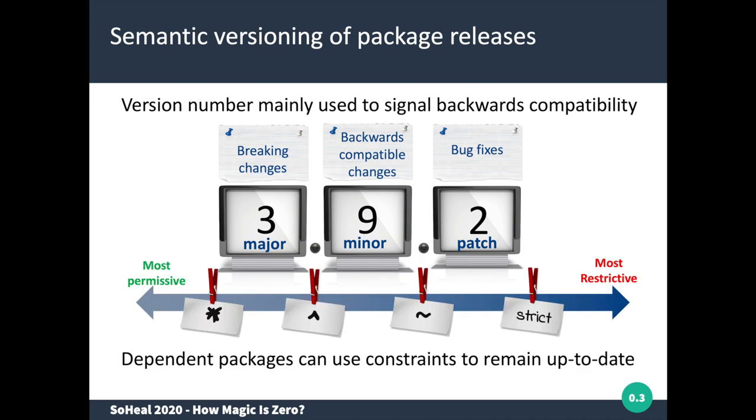Packages that depend on such releases may specify whether and how they want to remain up to date. A strict dependency constraint will not allow automatic updates. A tilde constraint only allows patch updates. The caret constraint allows you to accept all minor updates, meaning you are unlikely to have breaking changes. The most permissive strategy might be dangerous because it can lead to breaking changes.